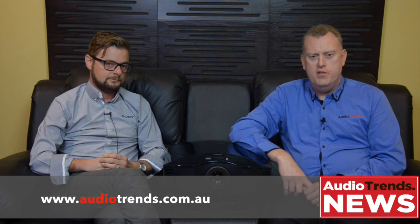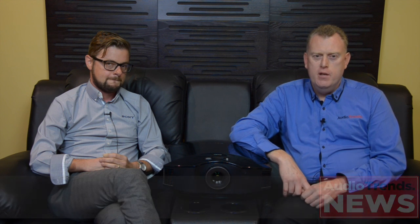Well, thanks for your information, Mike — it's been absolutely fantastic. If you'd like to know any more information about Sony Home Cinema Projection, please visit our website, audiotrends.com.au. We look forward to seeing you on the next lot of television shows. Thank you.